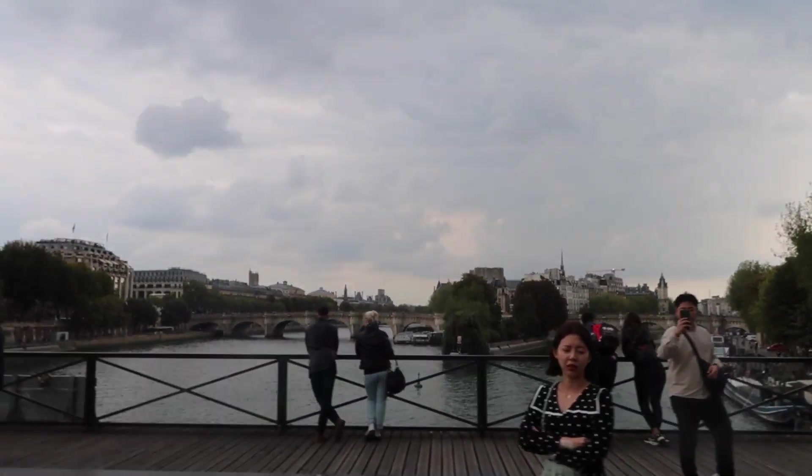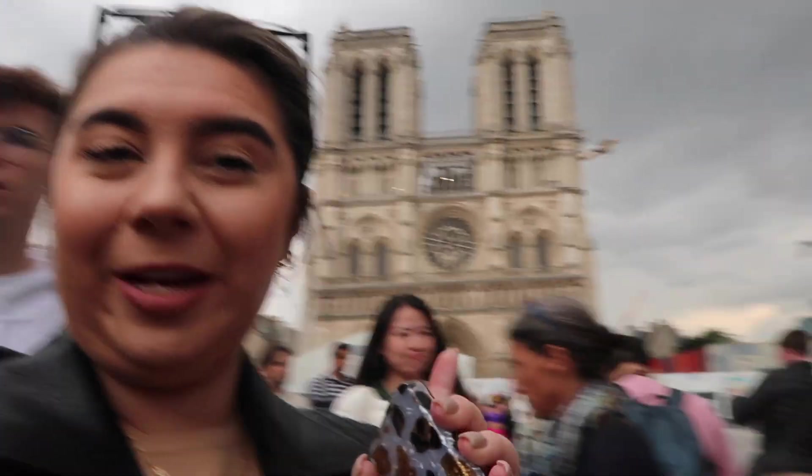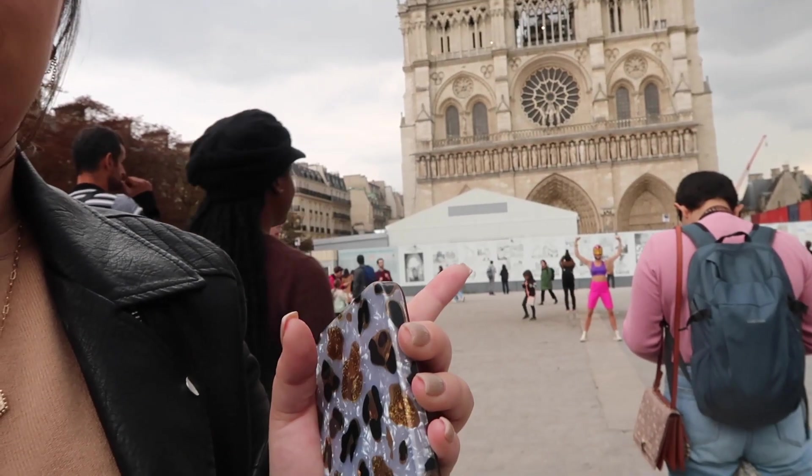The view is beautiful — you have the canal over here and all of this on the other side. We made it to the island where Notre Dame is. Rachel's playing photographer for a girl and then it's my turn. There are people everywhere. Notre Dame is still a little bit under construction, but that's okay because we made it.